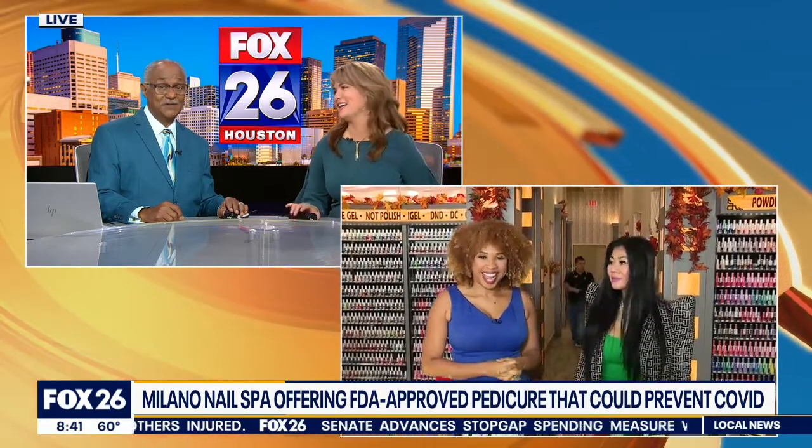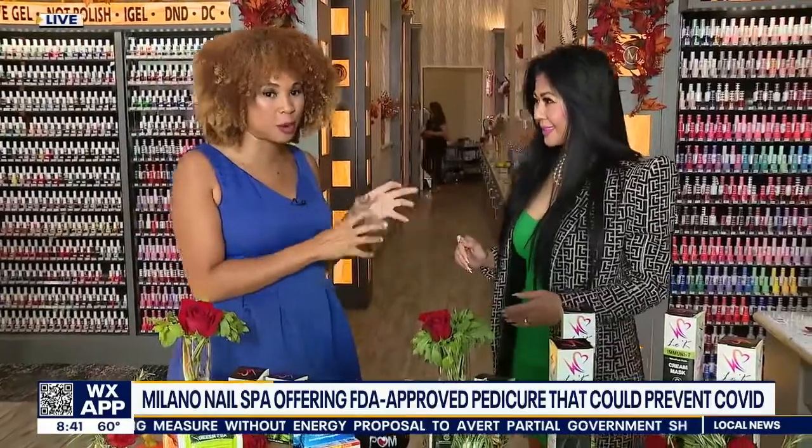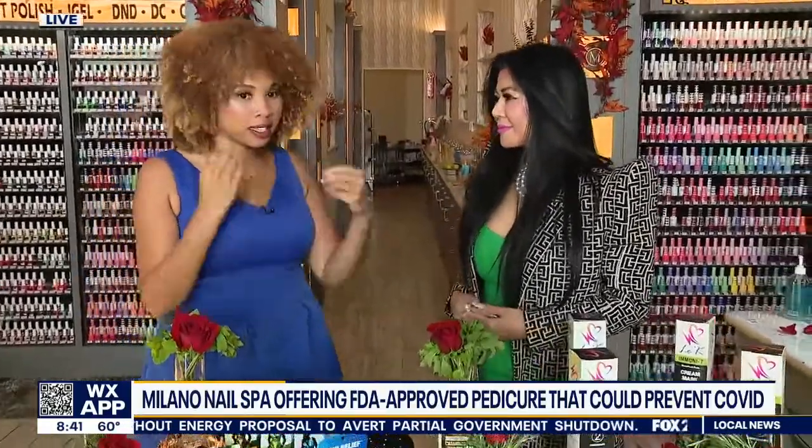I'm hoping it's for men as well. We'll have to make you an appointment, Jose. So we've got Dr. Javi Wynn, the creator of this new product that's launching here in the Houston area. We're at Milano, a nail spot in Spring. I want to ask you — you guys are calling this a MediPedi. How does that work?